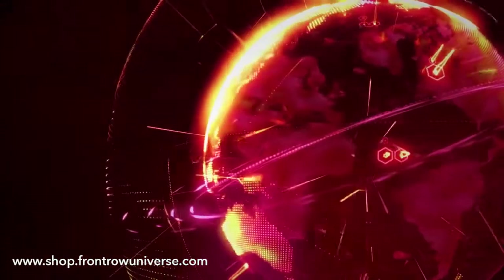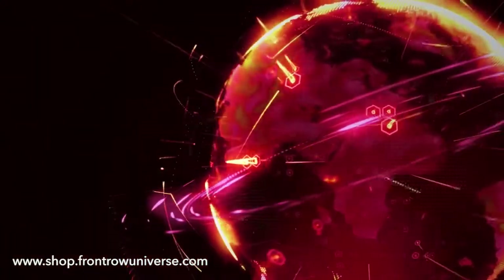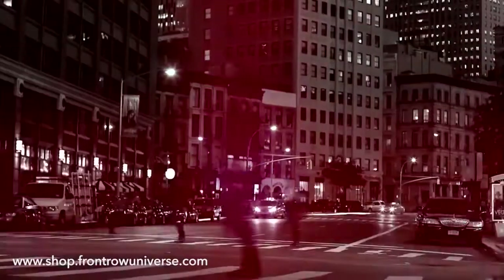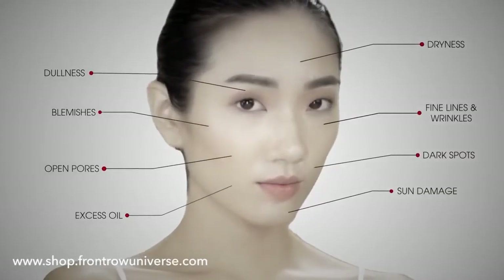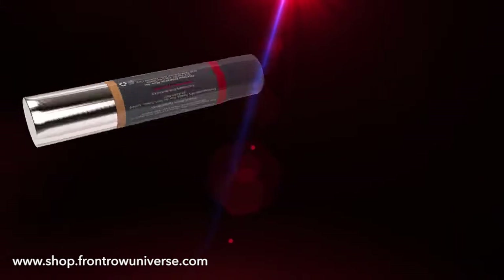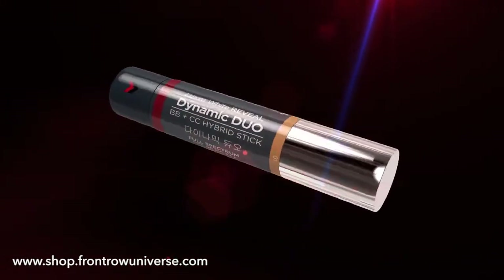Men and women around the world face these common problems every day. And when you are always on the go, it's hard to find a quick, subtle solution. It's time for you to step up your skincare regime. Dynamic Duo has got you covered. Introducing the most innovative 8-in-1 Skin Perfecting Stick.